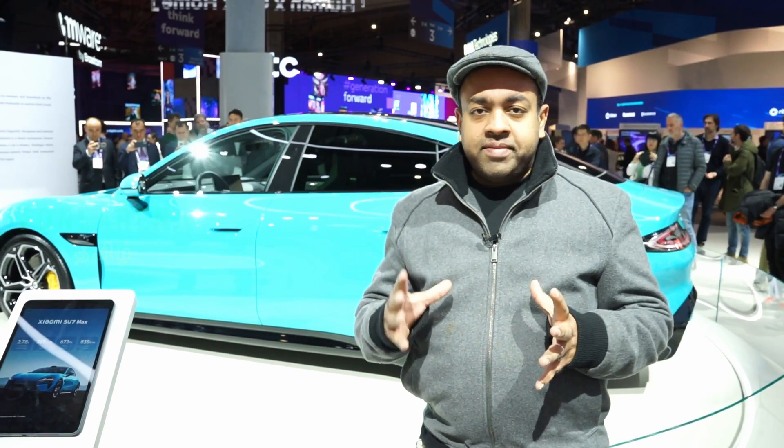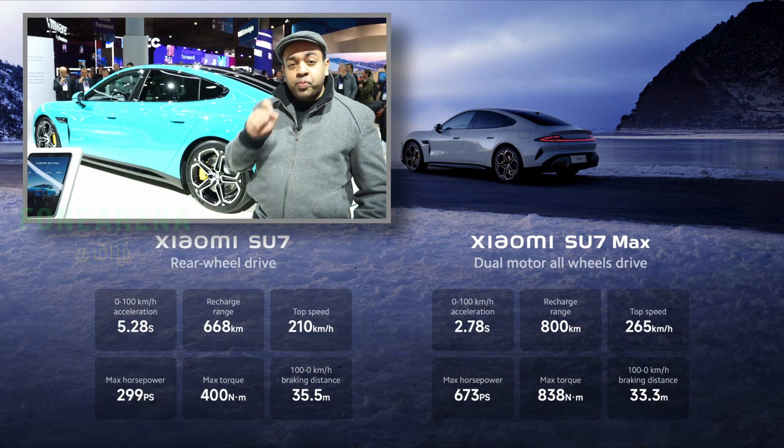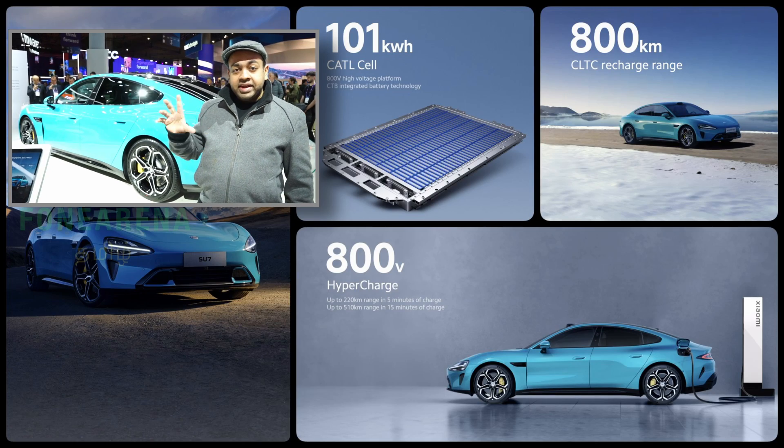The Xiaomi Su7 Max has 670 horsepower. It charges at 700 to 100 volts.